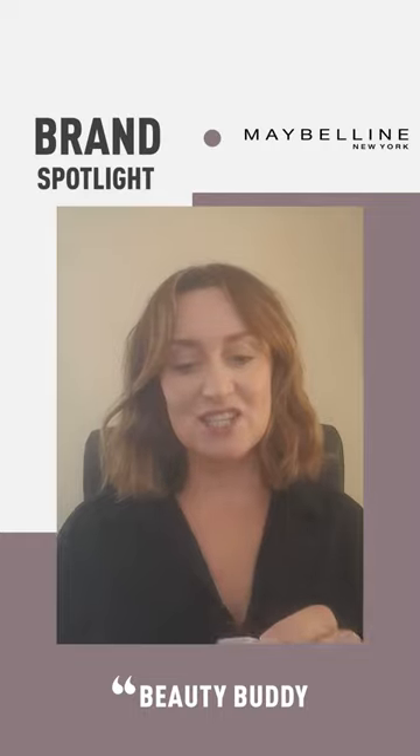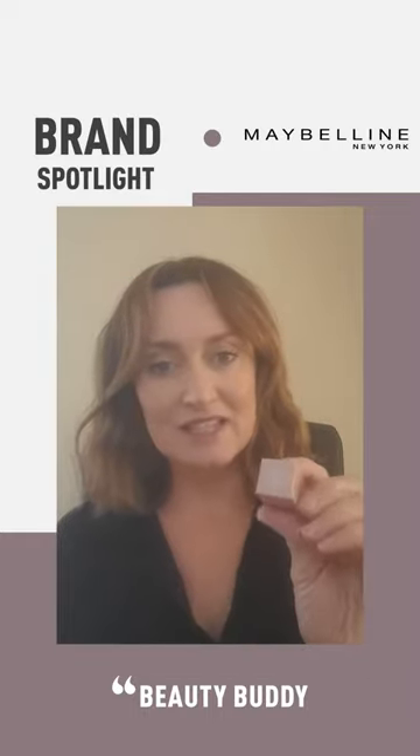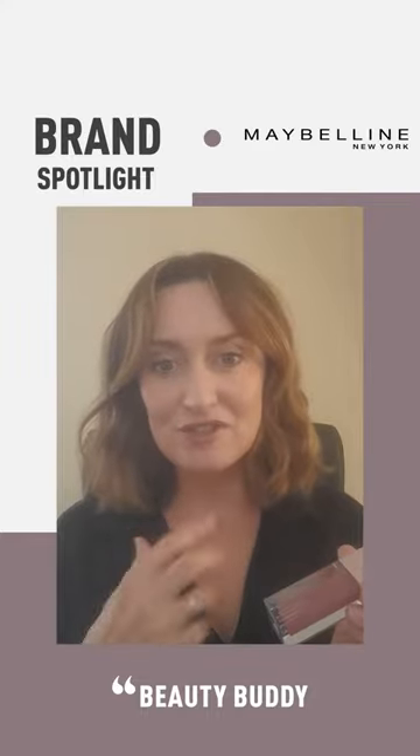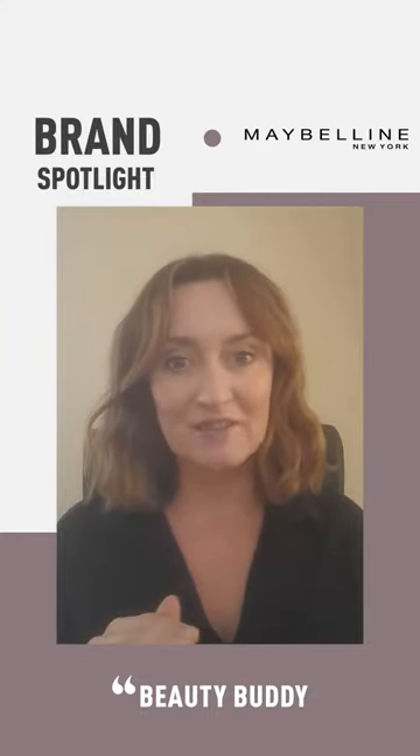I'm wearing it today. This is in shade Silk — 004 in shade Silk. It's a lovely natural nude colour and I have to say I love it.